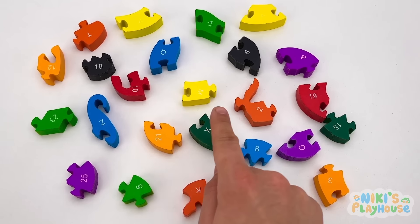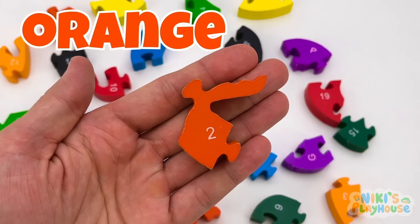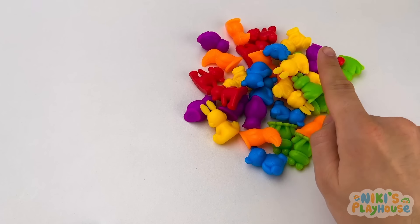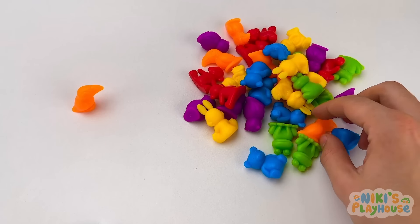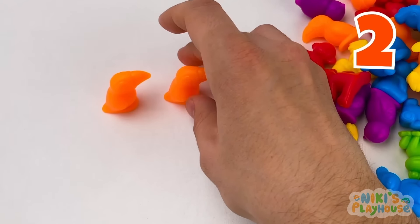Now we're looking for the next piece. Here it is — it's orange. And this is the number 2. Let's find 2 orange birds. Can you help me? We've got one orange bird. And here's another. 2 orange birds.